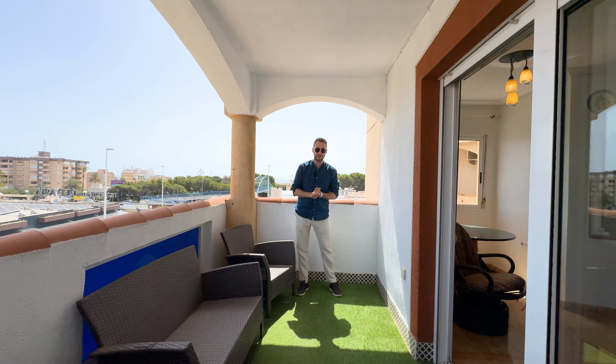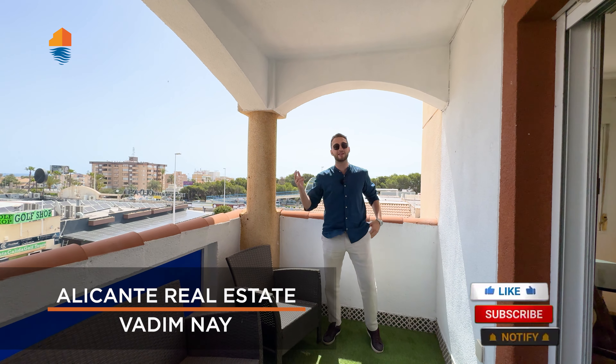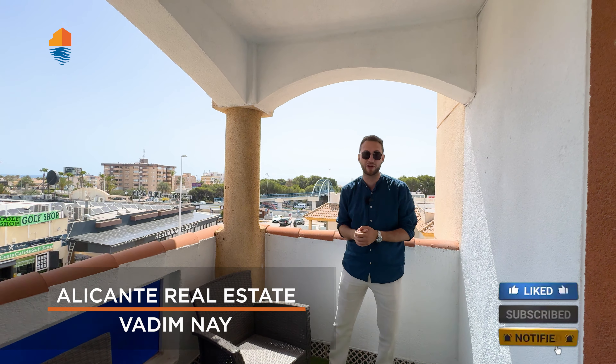Hi friends and welcome back to the Country Real Estate YouTube channel. My name is Vadim and on this channel you'll find the hottest offers and the best market prices in the Alicante region for properties.